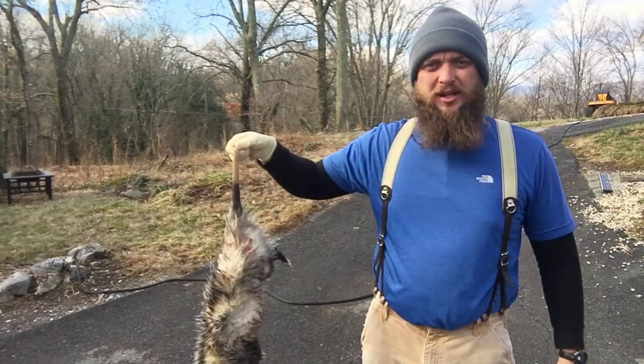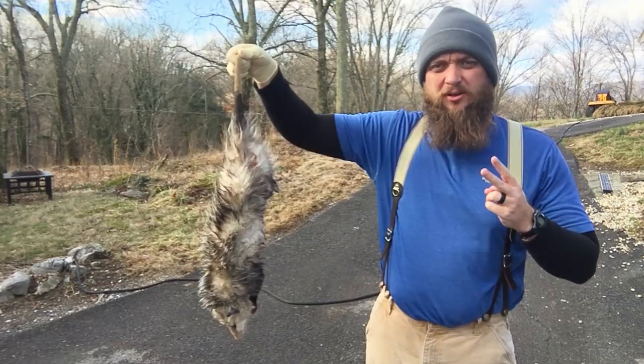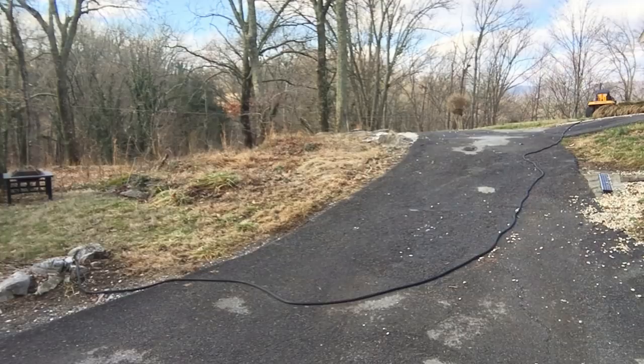This is the second time this week that I've woke up in the morning and found a nice dead possum out in the driveway. Two days in a row. Nasty stuff.